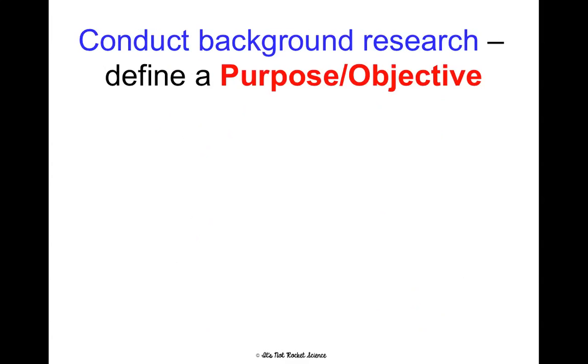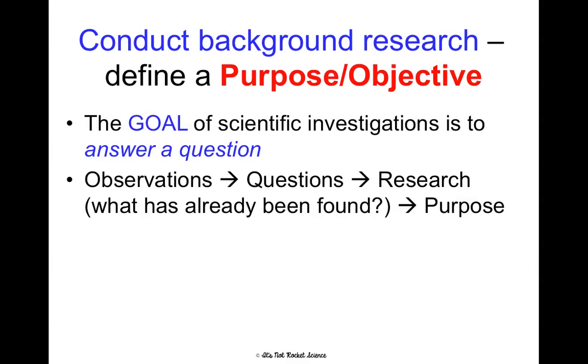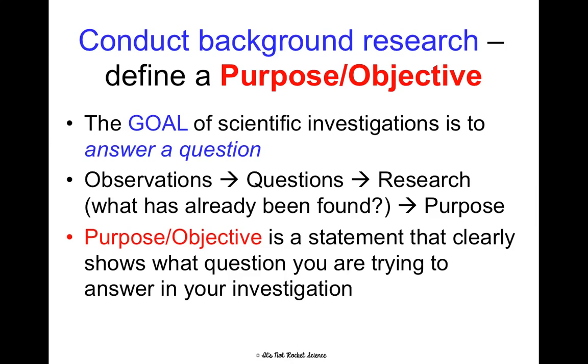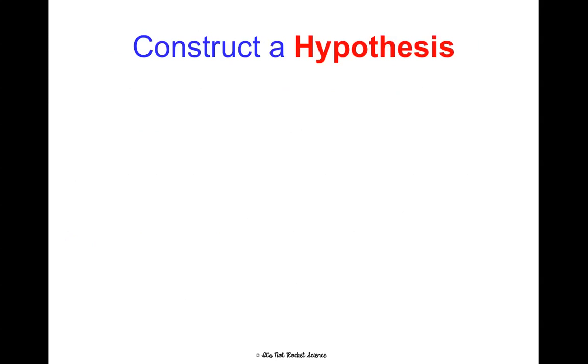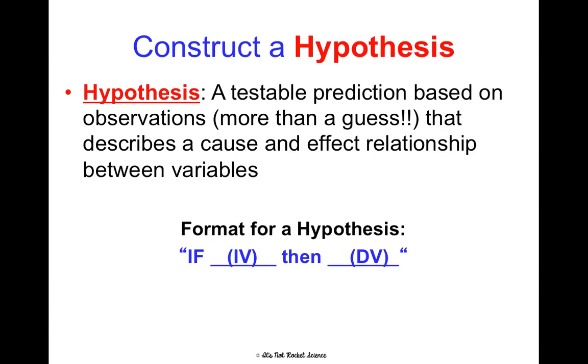After you've asked a question, you're going to conduct background research, and from there you'll define a purpose and objective. The goal of all scientific investigations is to answer some sort of question. We make observations, which causes us to ask questions, which leads us to do research to find out what's already been discovered, and then we define a clear purpose for our investigation. That purpose or objective is a statement that clearly shows what question you're trying to answer. From there, you can construct a hypothesis — which is way more than an educated guess, so do not say that in my honors classroom.